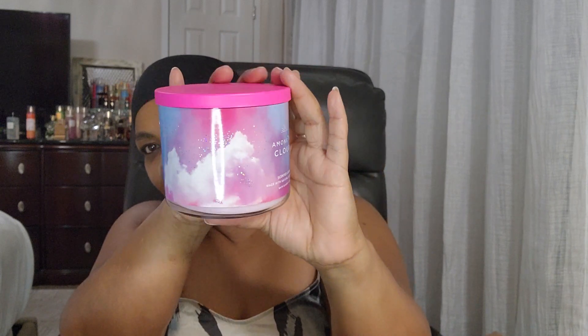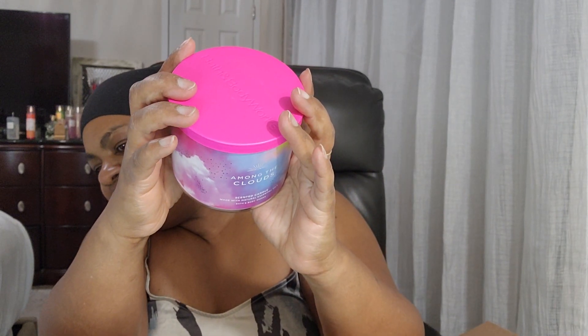The next one is Among the Clouds and I like this packaging also. This one is blue, pink, and white, and the other one is blue, pink, yellow, purple — it has more colors in it. This smells good too. This smells like some chewy candy, like Airheads or something like that. The notes are wild berry skies with vanilla clouds. It's not as fragrant as Radiant Sky but it smells good. I hope it gives off a nice scent.